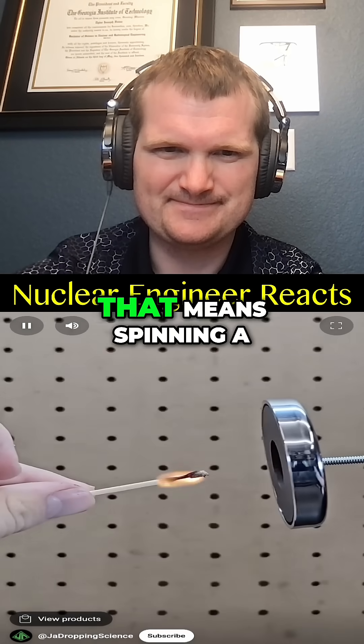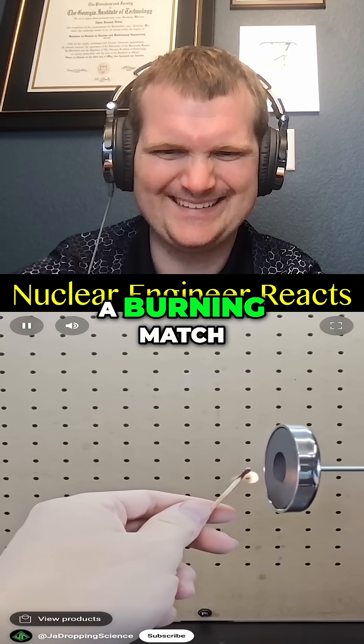Seen all three videos now? Pause to vote in the comments which one you thought was fake. That means spinning a strong magnet with a drill will not extinguish a burning match.